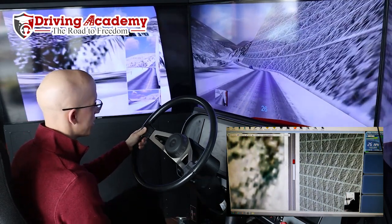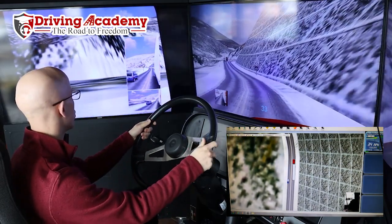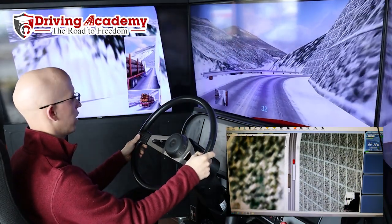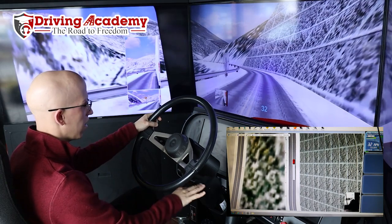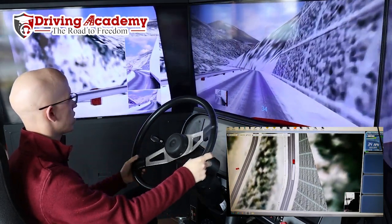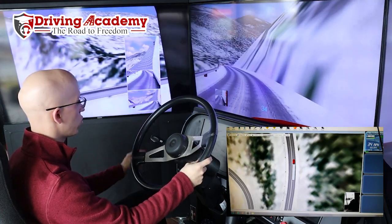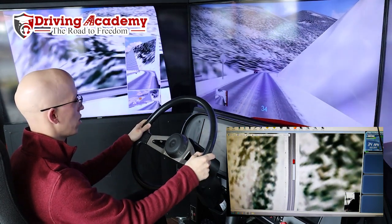Now all of a sudden the speed limit gets to 55 miles an hour, so let's pick up the speed and go to sixth gear. As you notice, I'm using the double clutch method — and that's the method you're going to need to use if you want to pass your CDL road test. If you've been driving a truck for a while, you might not even use the clutch — that's called floating gears, and that's okay once you get your license. Some people say it's more efficient and you get to relax that left leg a little bit. However, when it comes to the road test itself, it is super important that you double clutch, because if you do not, you will not get credit and you will not pass that portion of the test.